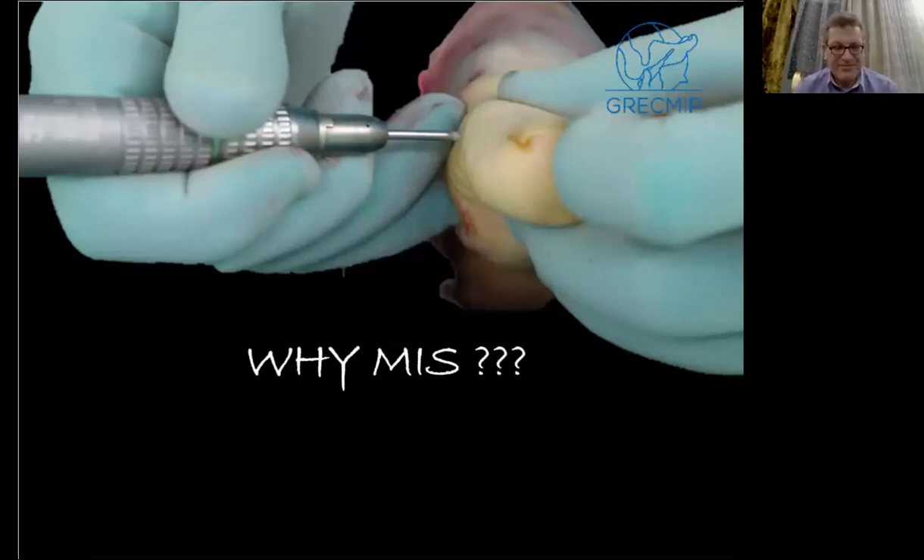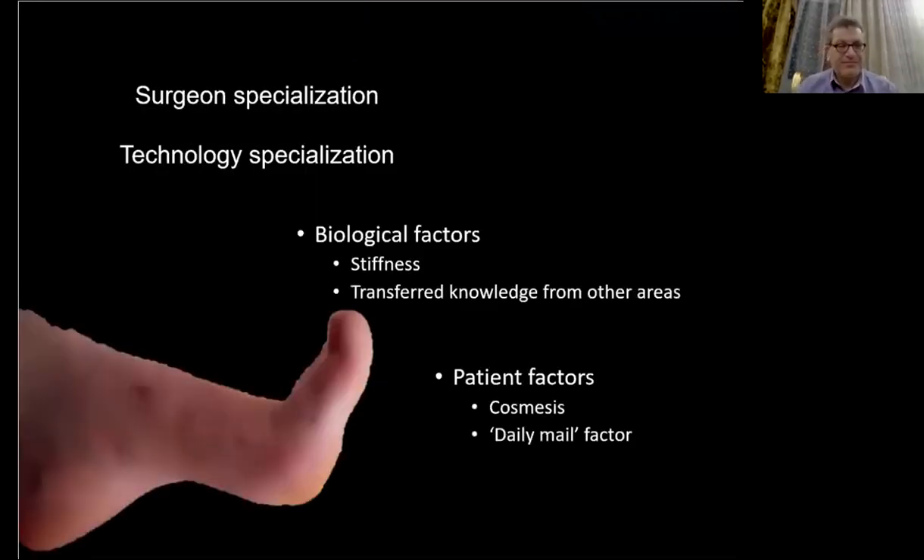Why minimally invasive surgery? For a few reasons. First, some specific to the surgeon: we become more and more specialized in foot and ankle, and the evolution and specialization of technology like the mini drill and the little saw blade. Some are relating to the patient, such as the cosmetic point of view or stiffness. But to understand everything, we need to do some history.